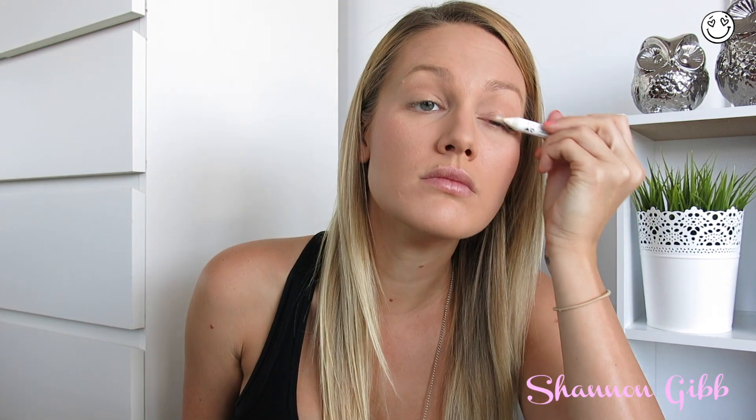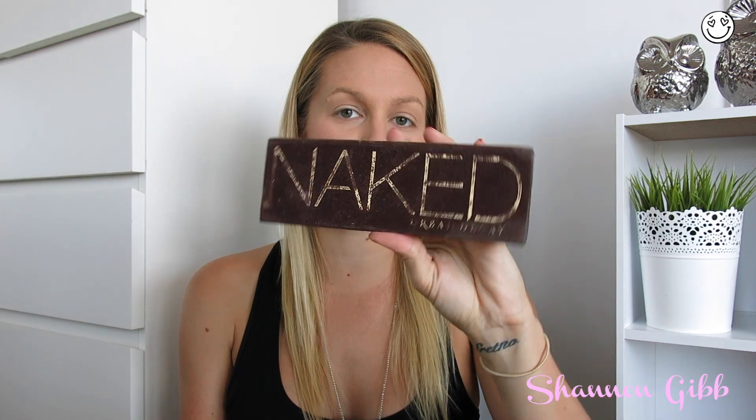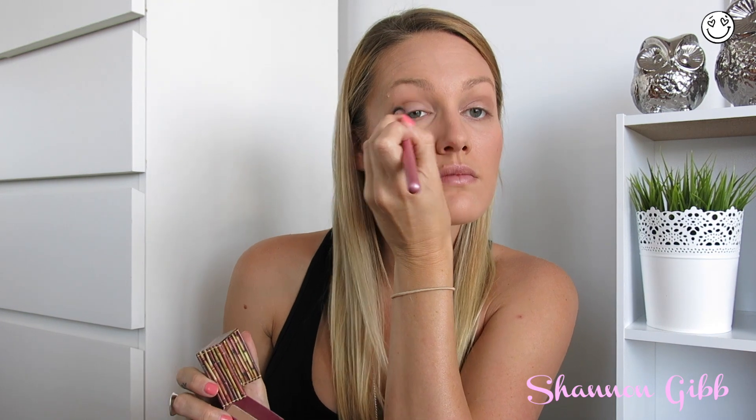Now onto eyes. Firstly, I'll go with my NYX Jumbo Pencil in Milk just to lightly prep the eyes and to make any colour I put on them really stand out. For general day use I always reach for my Naked palette — I just don't really like the velvet casing, I don't think it wears very well. I always reach for the colours Sin, Naked, and Buck — they're my definite go-to. I'll just pat Sin onto my eyelid, then use my Hoola as a transition colour in my crease using one of my Jessup eye brushes. I then go in with a mix of Naked and Buck just to help blend those two together.